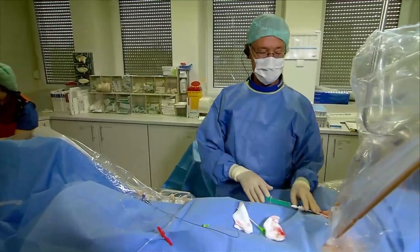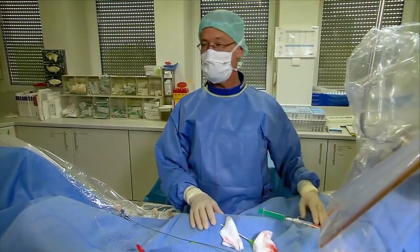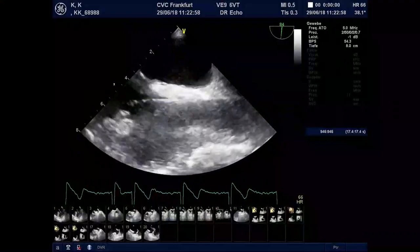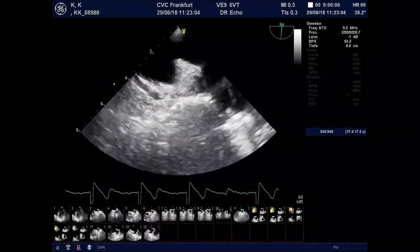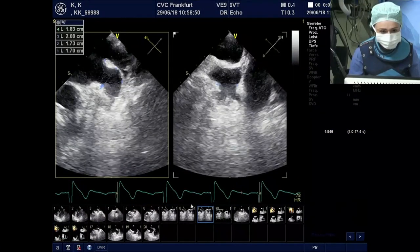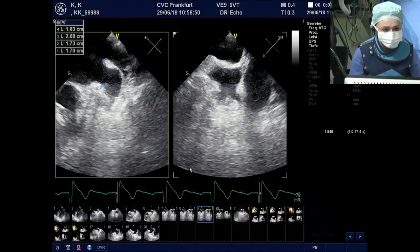I have a transeptal sheath in the groin, and the TEE is in. Ilona will show us the images she already recorded. So this is at about 45 degrees, and we have a measurement of the ostium — L1 — that is 20 millimeters at the ostium.